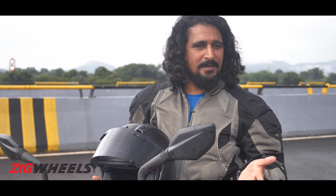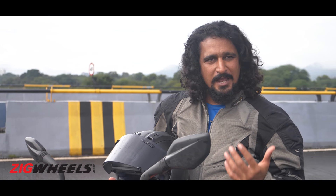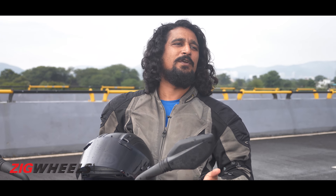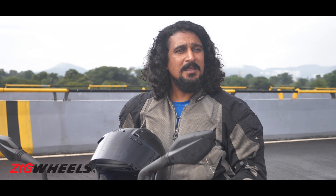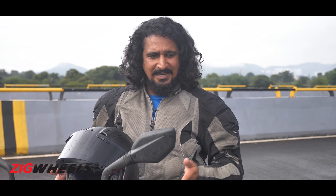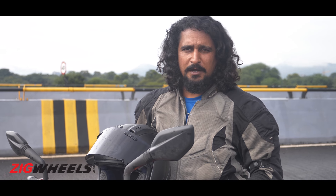But this is Zigwheels, and if you're thinking about enthusiasts, how could you forget the KTM 250 Duke? It's 63,000 rupees more expensive than the FZ, but the Gixxar 250 is 37,000 rupees cheaper than the Duke. So is it that much of a lesser motorcycle? That's what we have to find out.